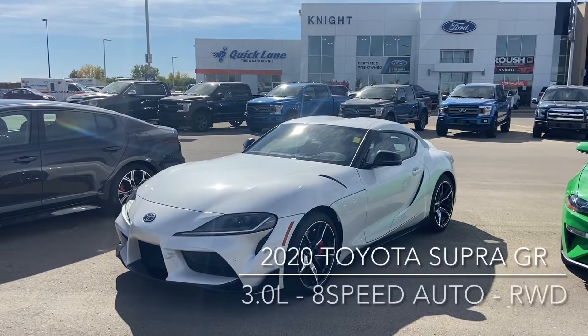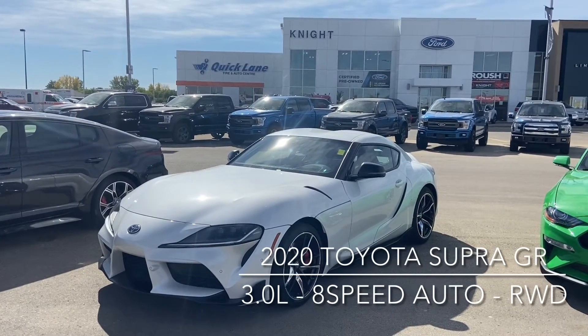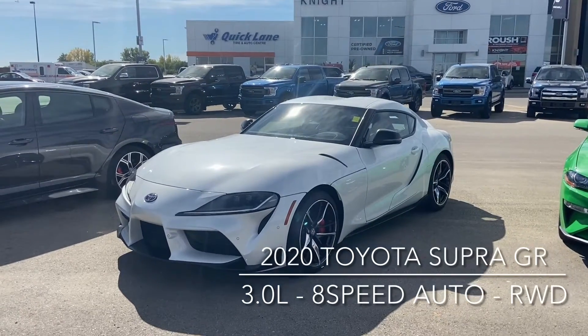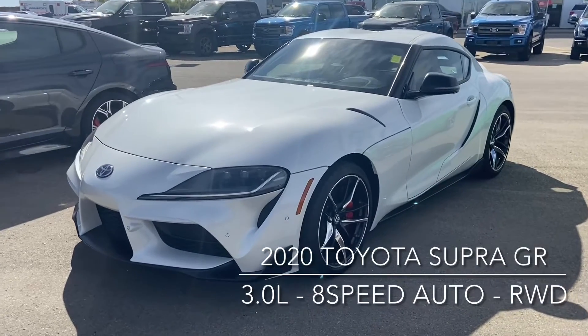Hi, this is Don Dornbrake here at Knight Ford Lincoln in Moose Jaw, just here to show you our awesome 2020 Toyota GR Supra. It has the three-liter inline six-cylinder engine paired with the eight-speed automatic transmission, giving around 335 horsepower and 360 pound-feet of torque, and it is rear-wheel drive.